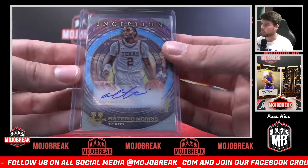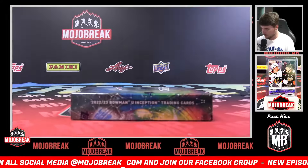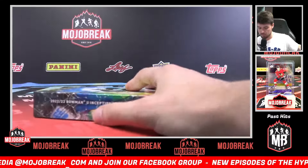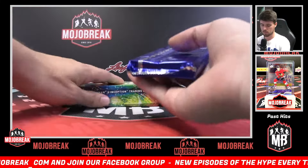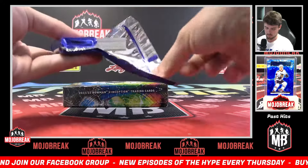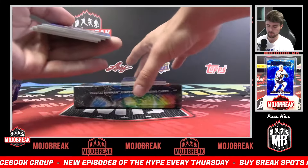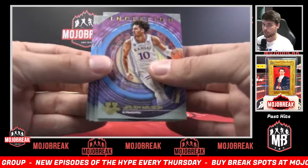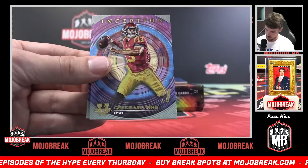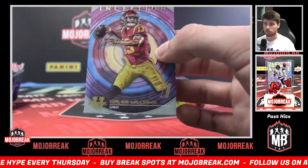Last box Mojo before our half case of Bowman hobby baseball. Last box Mojo, it's been pretty quiet, let's turn it up. We have a Jalen Wilson, J, starting us off last box Mojo. Jalen Wilson J. Nick Singleton, N. How about a Caleb Williams base — Caleb C for Produced by Lloyd.